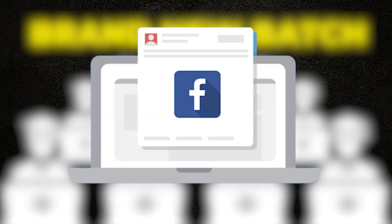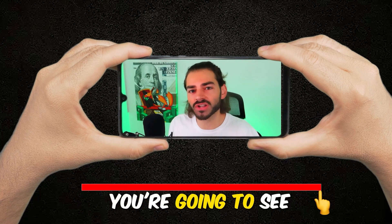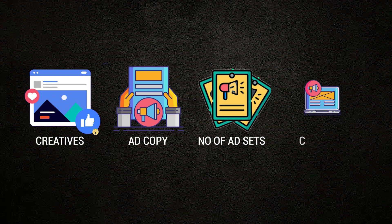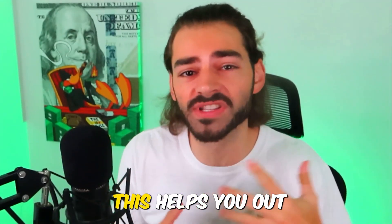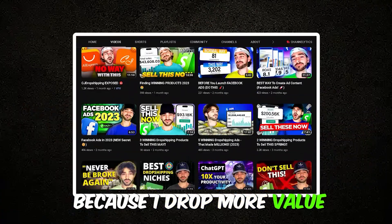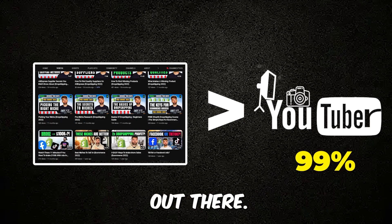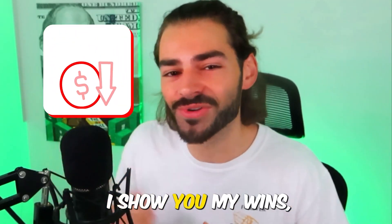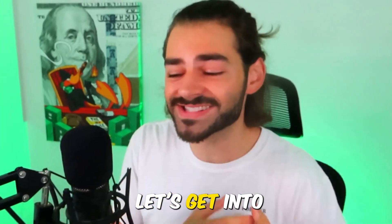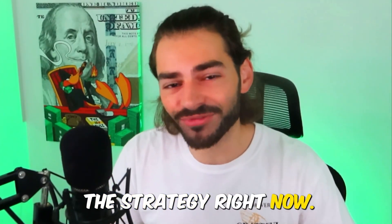I'm launching a brand new batch of Facebook ad creatives and I'm going to show you the whole tutorial from start to finish. You're going to see my creatives, my ad copy, how many ad sets I launched, the campaign — you're going to see it all. I drop more value on this channel than 99% of YouTubers and entrepreneurs. I show you my losses, my wins, and I teach you how to become a better entrepreneur. Let's get into launching these Facebook ads so you guys can start making money in your sleep.